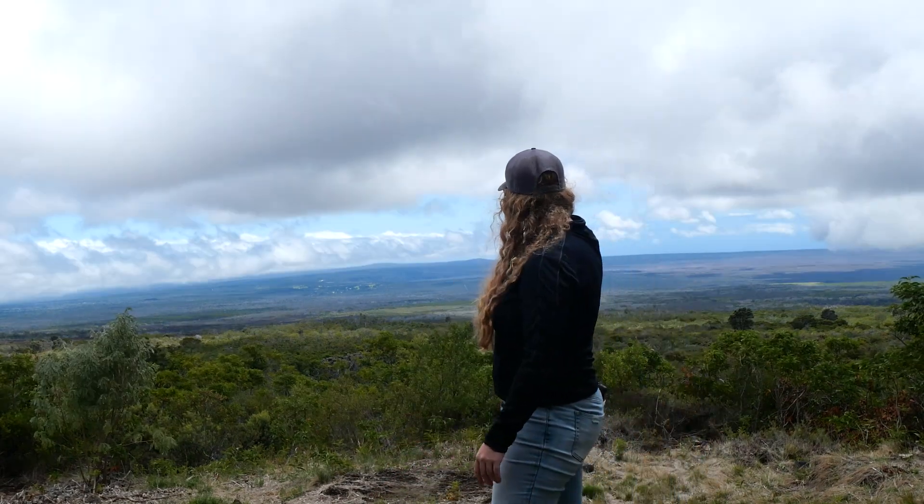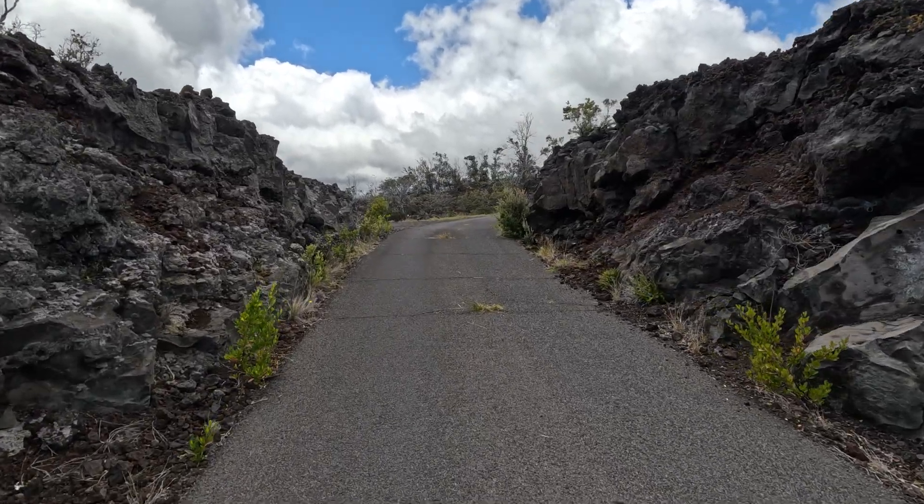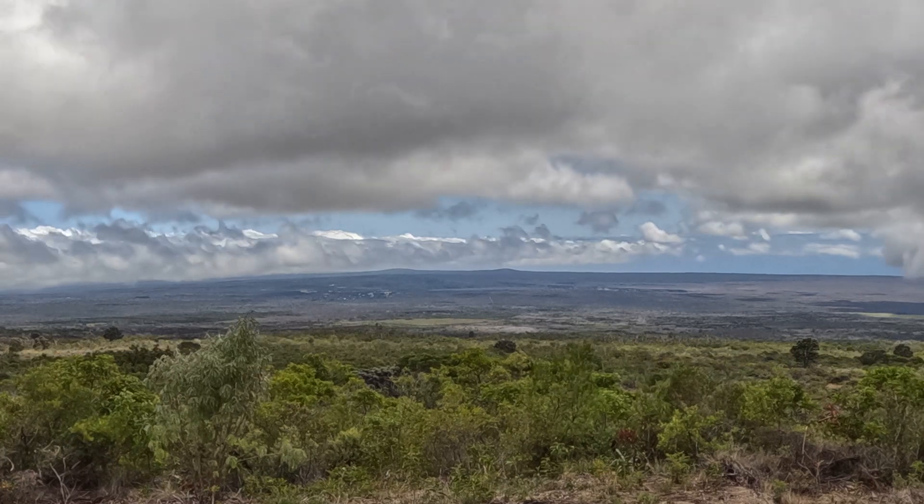We are here at the observation lookout on Mauna Loa, which is 6,623 feet above sea level. Mauna Loa actually extends 13,681 feet above sea level — and it is the largest active volcano on the planet. It's taller than Mount Everest if you're counting the underwater height, and it makes up 51% of the Big Island. On average, it erupts every five years. Make your way up a one-way road to the trailhead for the Mauna Loa crater and the overlook, where you can get a great view of the Kilauea side of Hawaii Volcanoes National Park.